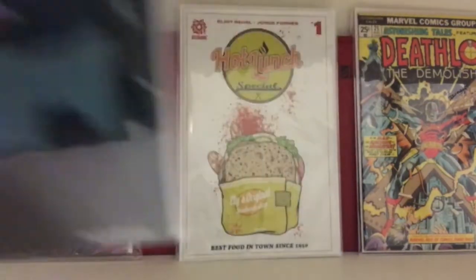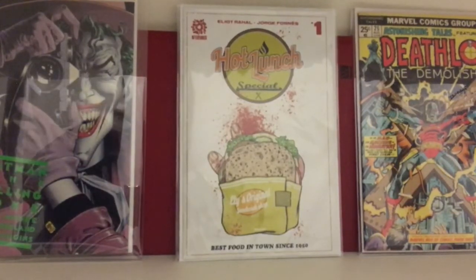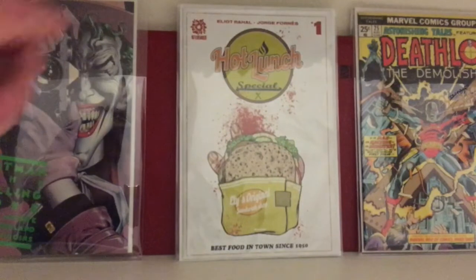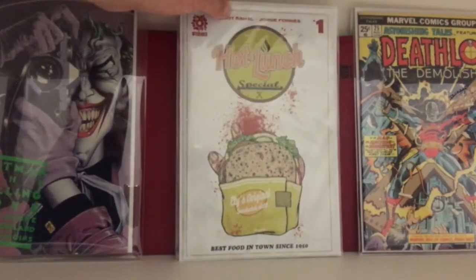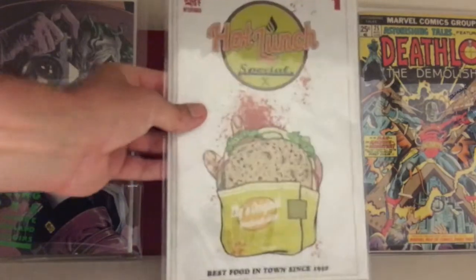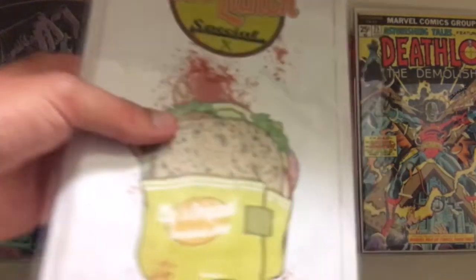Another book I think has good potential — this is Hot Lunch Special number one from Aftershock. Pretty cool cover — I like it with the hand and the sandwich. Heard lots of rumors of this book having hype around TV or something. Another book I suggest you get if you run across it in the wild. Don't pay more than cover price — that's what I paid.